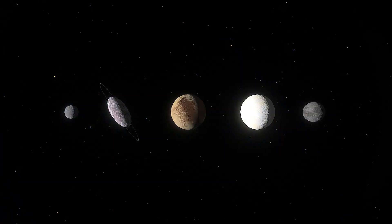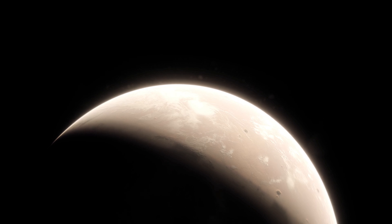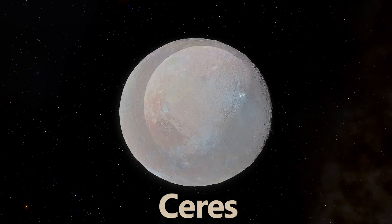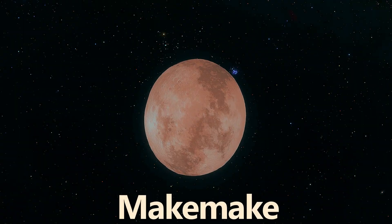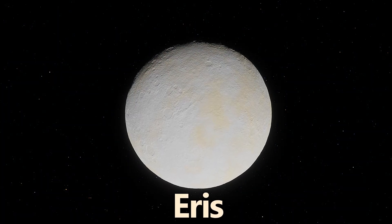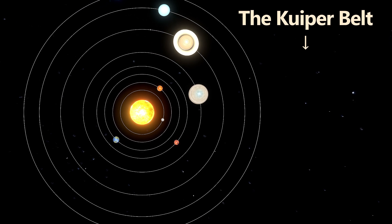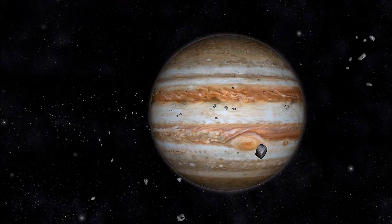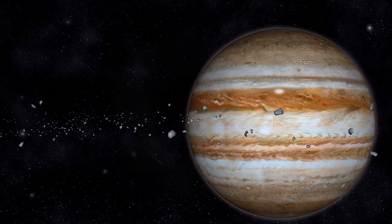Our solar system also includes five official dwarf planets, and many others awaiting confirmation. The five official dwarf planets are Ceres, Pluto, Haumea, Makemake, and Eris. These objects are mostly located in the Kuiper Belt, a region filled with icy bodies, with the exception of Ceres, which resides in the Asteroid Belt between Mars and Jupiter, making it the largest object in the Asteroid Belt.